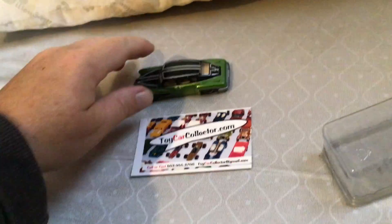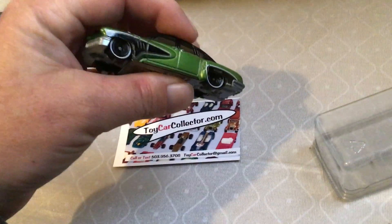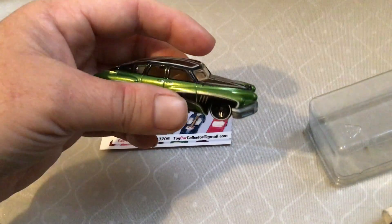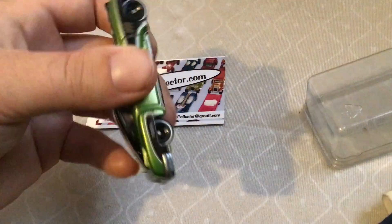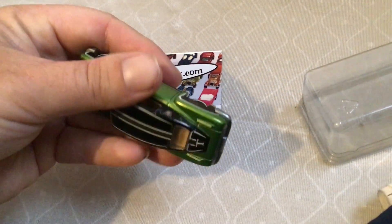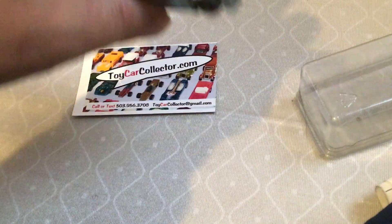Hey, rubber collectibles! Looking at a vintage treasure hunt Tucker — 1948 Tucker, I believe. They made a movie about that, by the way. This is a regular treasure hunt, not a super treasure hunt. Look at that beauty — metal base, metal body, beautiful.